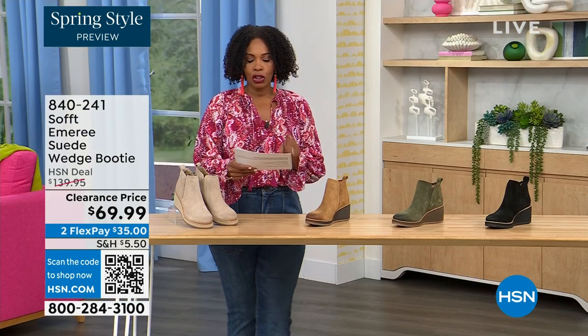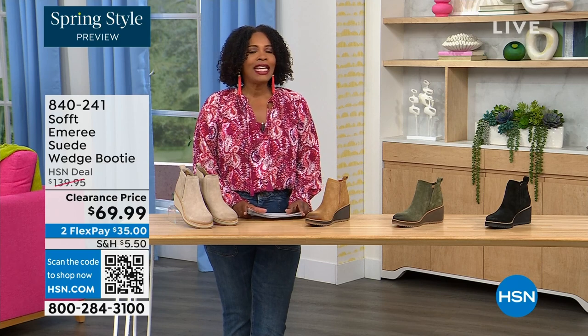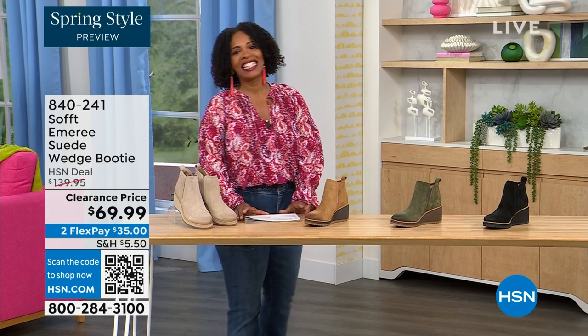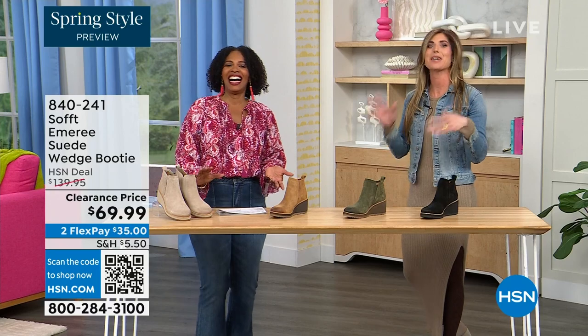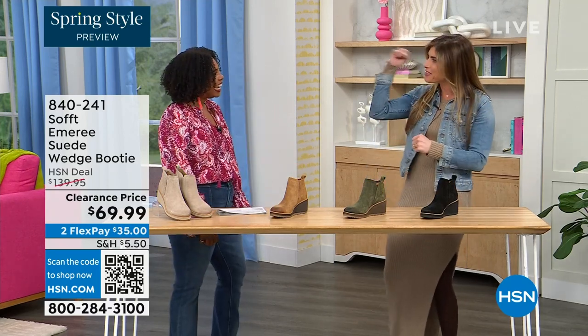Here to share even more with us, another footwear lover and expert is Cynthia Zimbalas. It's so great to have you — it's been a while. I was thinking the Greeks are coming out in force tonight because I'm also Greek — I was back there just rooting for you guys.